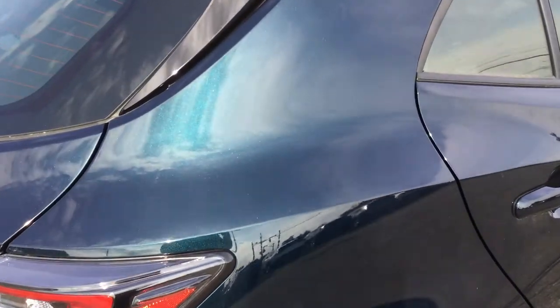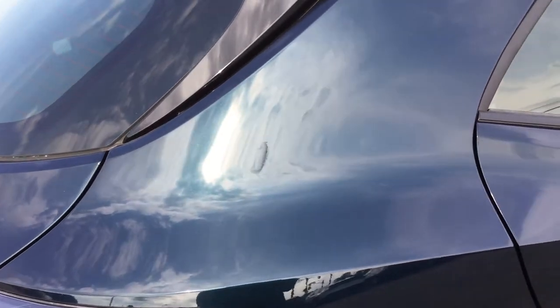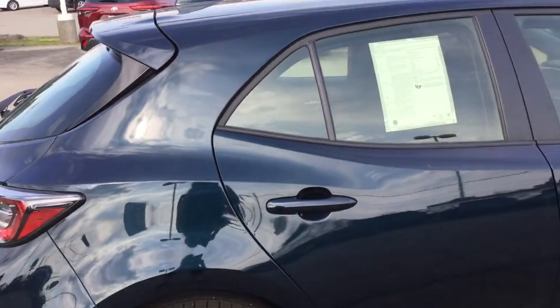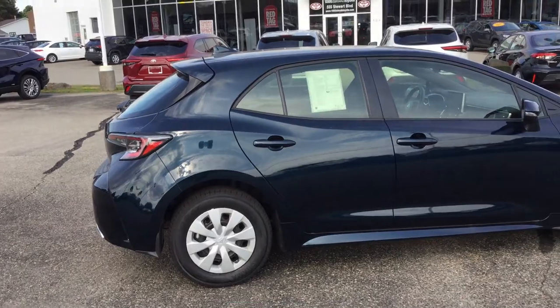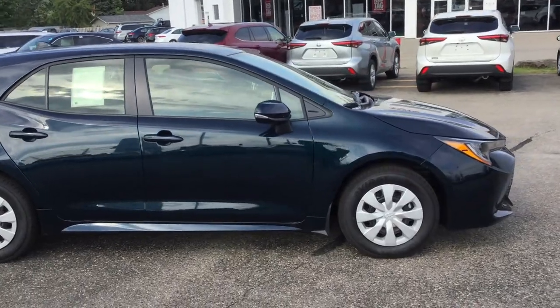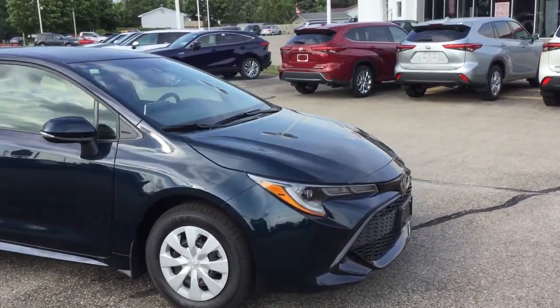I'm just going to try to give you a close-up of the colour here with the nice sun shining on it. So that was the 2021 Toyota Corolla Hatchback with the 6-speed manual transmission and front-wheel drive. Give us a call at 613-342-9111 and we'll get you set up with an appointment so you can check it out for yourself.